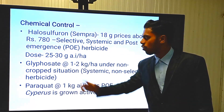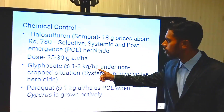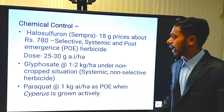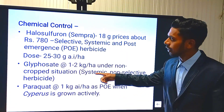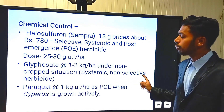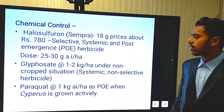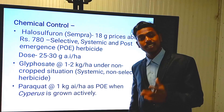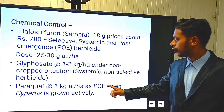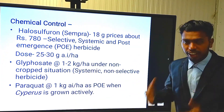Coming to Glyphosate: apply Glyphosate at a rate of 1 to 2 kg per hectare under non-crop situations. Glyphosate is a systemic non-selective herbicide, so please be careful. Paraquat — trade name Gramoxone — at a rate of 1 kg AI per hectare can be used as a post-emergence contact herbicide when Cyperus is growing actively in the field.